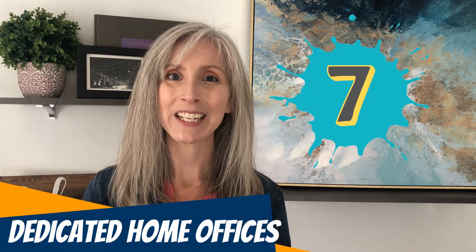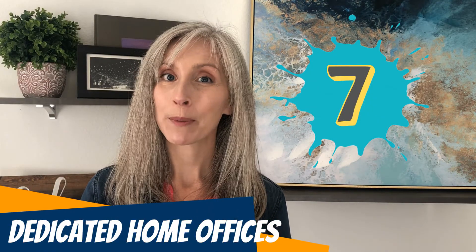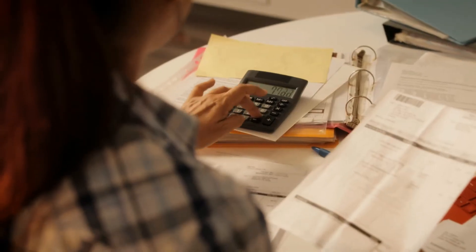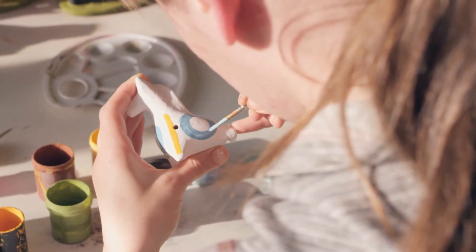Trend number seven: dedicated home offices — plural. I cannot tell you how often I'm having conversations that include the need for more than one private home office space. With multiple adults living in the home and both usually working, we need at least two office spaces — one for the primary income earner, and another where someone can pay bills, do a craft, or work without interruption, away from the kids.